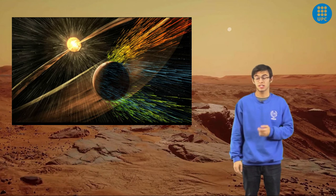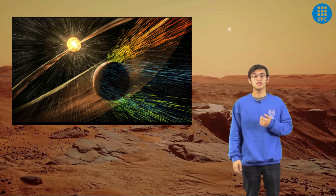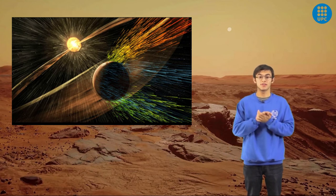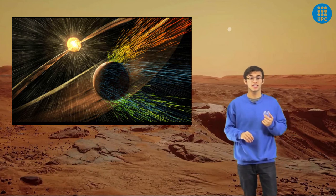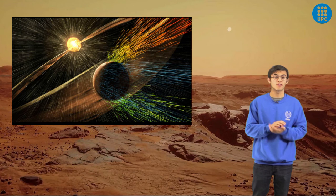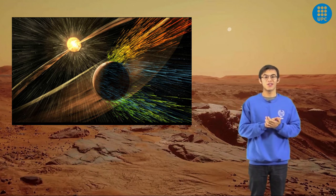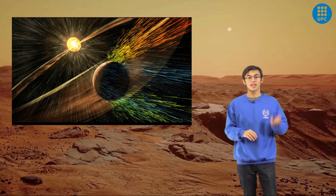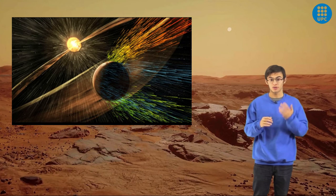One important issue on Mars is radiation. Mars's atmosphere doesn't protect as much as Earth's atmosphere, as it is much thinner. Therefore, buildings must provide more protection if we want inhabitants not to suffer serious health problems. On one hand, Portland concrete made with dense aggregates provides one of the best shieldings against radiation. On the other hand, a good shielding made of regolith should be between 1 and 1.5 meters thick. Another thing to note is that the lower the point on the surface, the lower the radiation received.